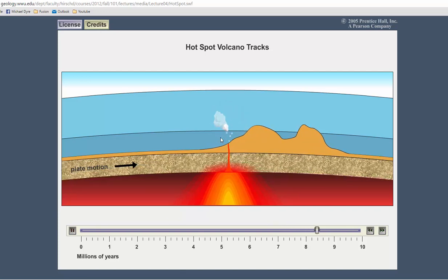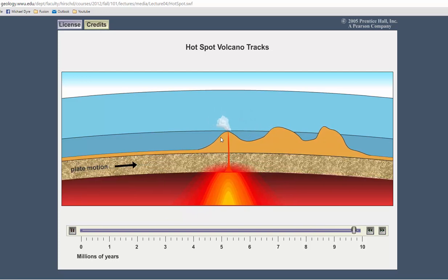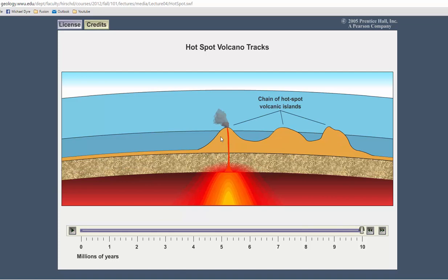In a period of 10 million years, we make three volcanoes. And that is how you make a chain of hotspot volcanoes, very similar to Hawaii.